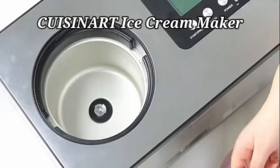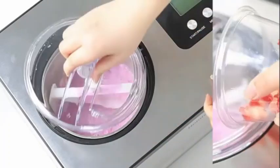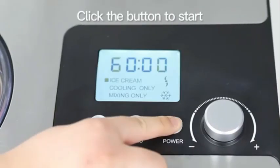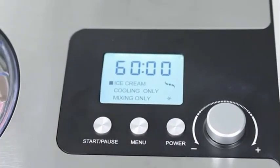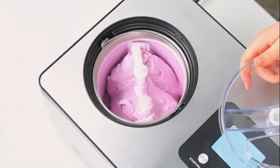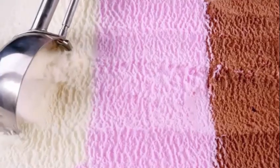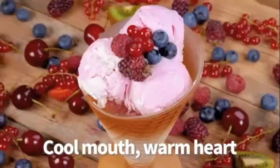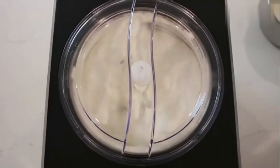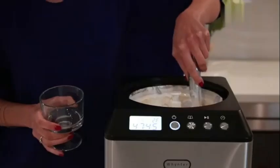Number 3. The Cuisinart Ice Cream Maker is a remarkable addition to any kitchen, combining functionality and style seamlessly. Crafted by Cuisinart, a trusted brand in kitchen appliances, this ice cream maker comes in an elegant brushed chrome color that adds a touch of sophistication to your countertop. With a capacity of 1.23 cubic feet, this ice cream maker allows you to create delicious frozen treats for your family and friends. The programmable feature sets it apart, enabling you to customize your desserts to perfection with ease.